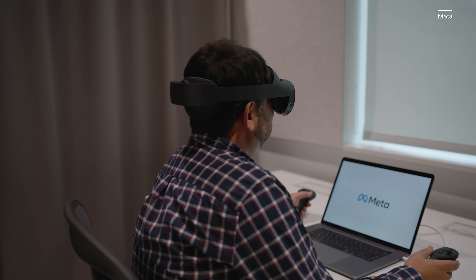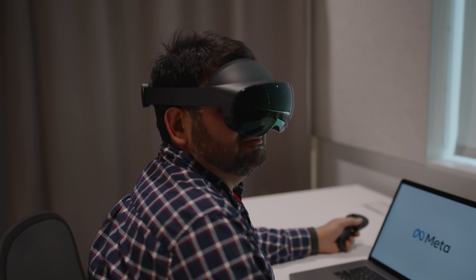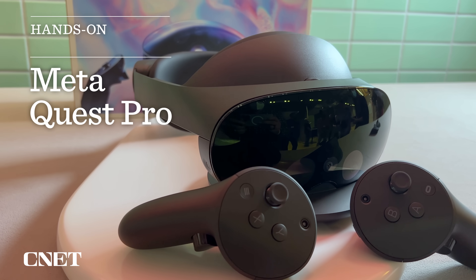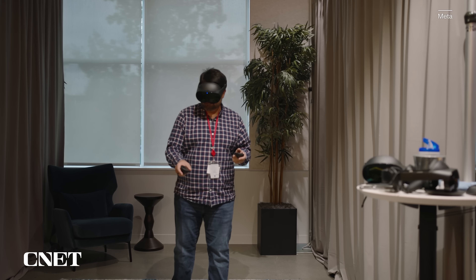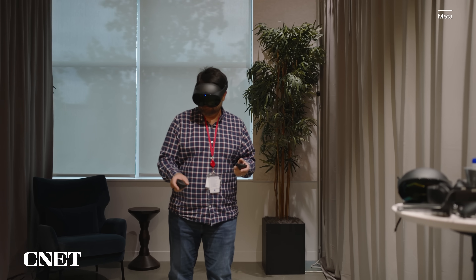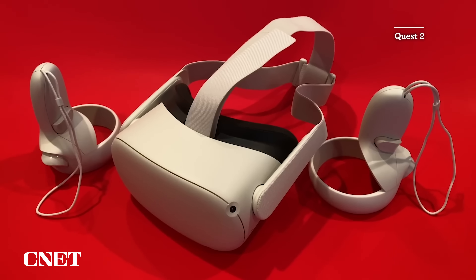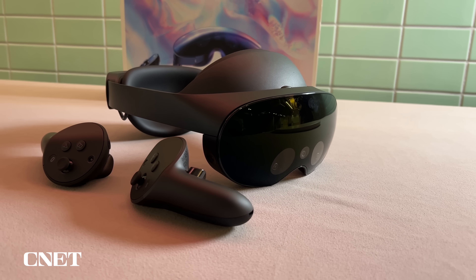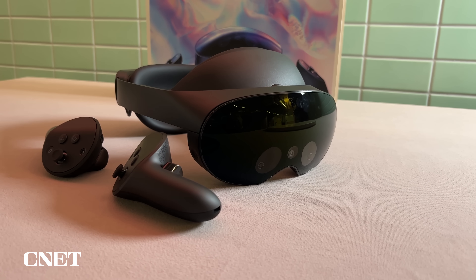Meta's next VR headset, the Quest Pro, is $1,500. I got to take a look at this in depth at Meta's Reality Research Labs in Redmond. I went out there to take a look at future tech demos and also to look at this headset that's coming out this fall, October 25th. The Quest Pro is not a true sequel to the Quest 2 that's been out for two years. This VR headset is designed for a different market, which you can figure out from the price.